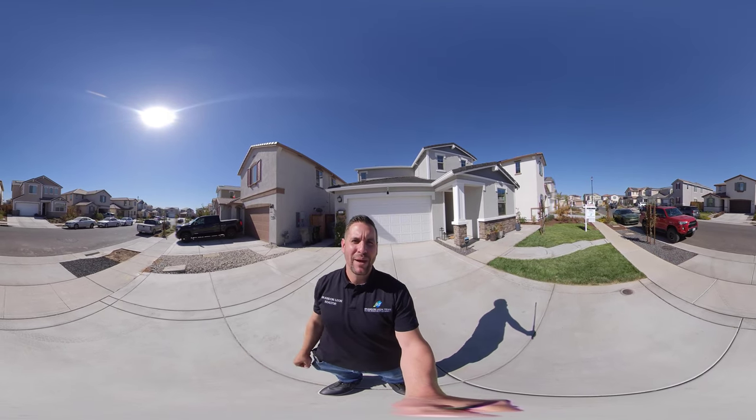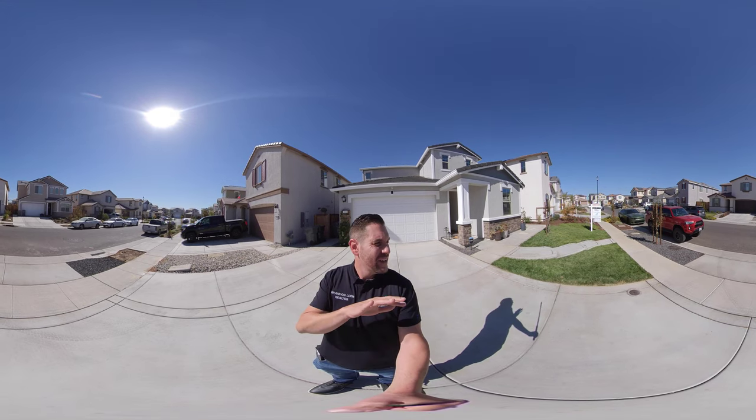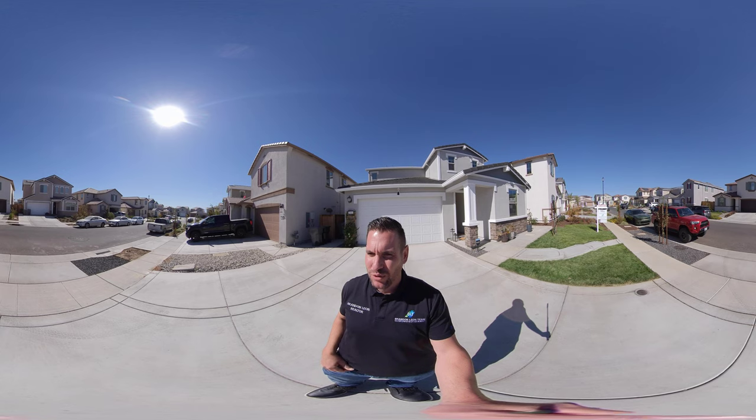Hello everyone, Brandon Leon here, Better Homes and Gardens, your Rockland and Roseville Realtor. I'm here at 2041 Lanesboro Street in Roseville.